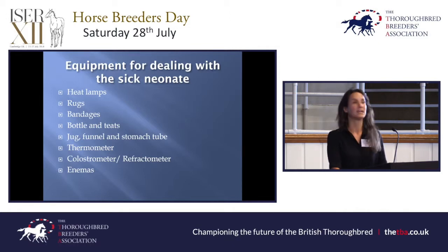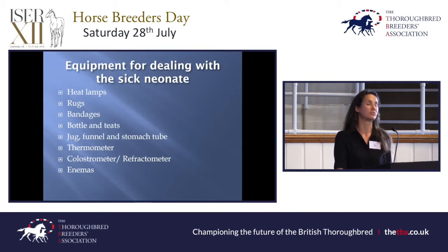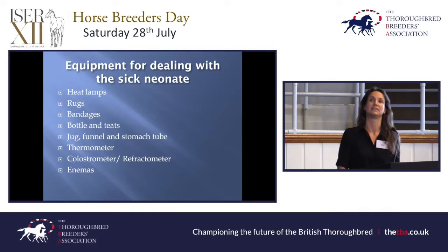I'm going to talk about the equipment you can have on the stud for dealing with your sick neonate. Heat lamps, rugs and bandages — we do insist on breeding them in the coldest months of the year, so these might be used as standard during January and February. A sick foal quickly loses its ability to thermoregulate and will expend energy, so getting some heat lamps on it, bandaging the extremities and putting a rug on it can really help. Bottles and teats are useful if you've got a foal reluctant to stand and you want to get colostrum into it, or you need to give donor colostrum. A jug, funnel and stomach tube are also useful for your vet to administer colostrum or milk if required — your vet probably has this in the car, but it might be handy to have your own in case they've already been to an emergency that night.